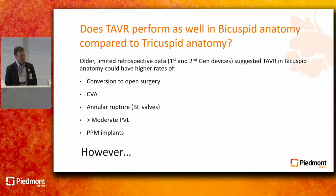There were initially questions about that in older, more limited retrospective data, predominantly using first and second generation devices. There was a suggestion that TAVR in bicuspid disease could lead to higher rates of conversion to open surgery, higher rates of stroke, higher rates of annular rupture, more paravalvular leak, and more pacemaker implants.